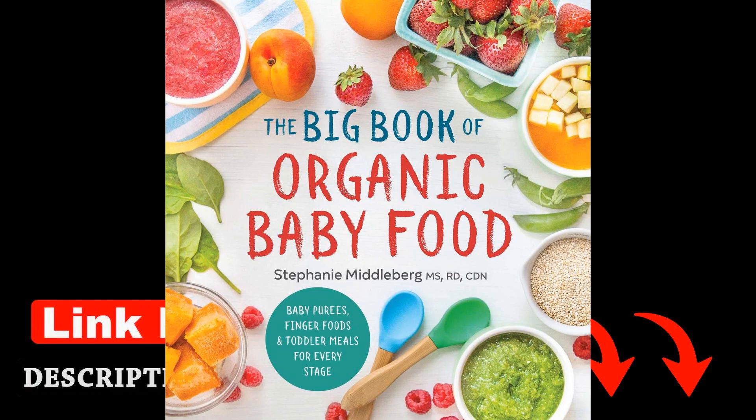In addition to recipes, The Big Book of Organic Baby Food includes practical tips for shopping organic on a budget, meal prepping for busy parents, and dealing with common feeding challenges. Middleburg's friendly and approachable writing style makes complex nutritional concepts easy to understand, empowering parents to make informed choices for their child's diet.